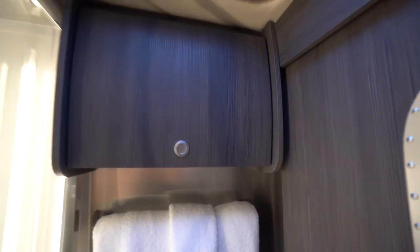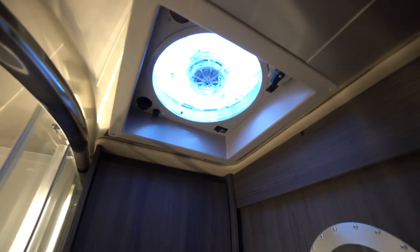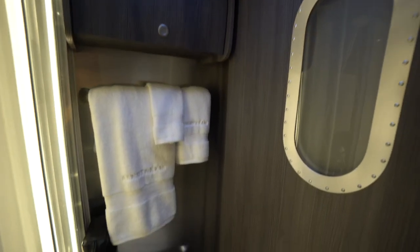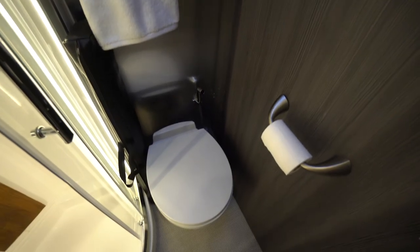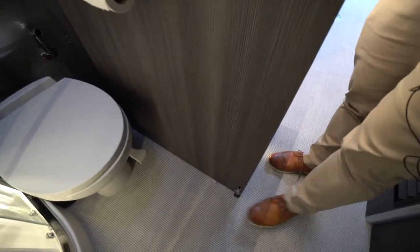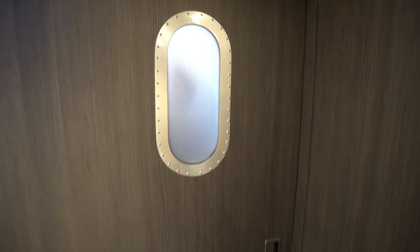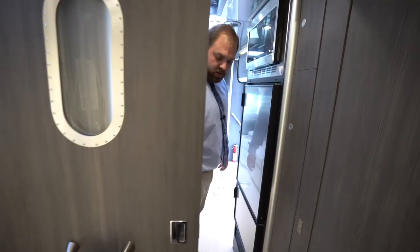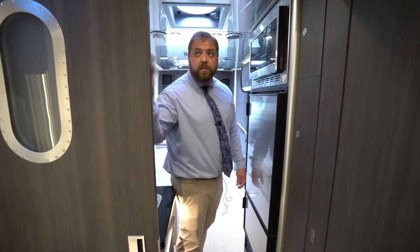Above that there is a vent fan, controlled the same way as the one out front. The restroom is below. Another cool thing with this: there is a little lock right there and a pocket door for privacy that is magnetic. So you can still have some nice privacy while showering or doing whatever you need to do.